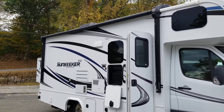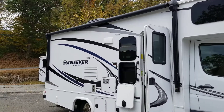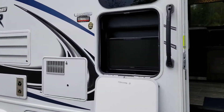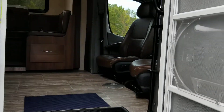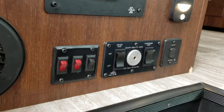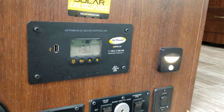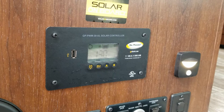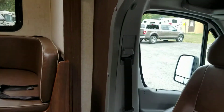We've got the electric rollout awning with the LED light package, exterior entertainment system. As we head inside, you'll see you've got your electric stab jacks for the rear and your control panel for your rooftop solar package.